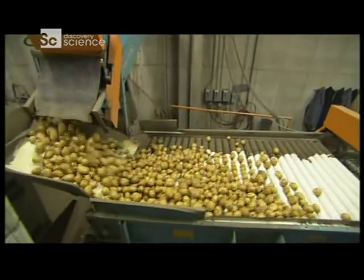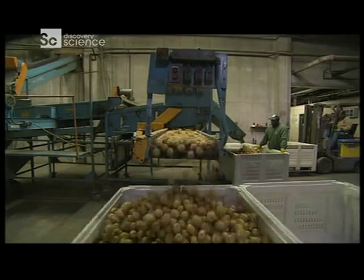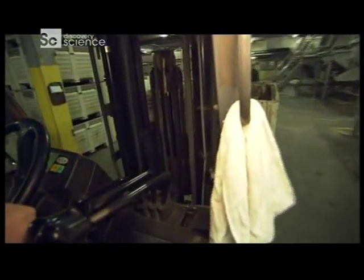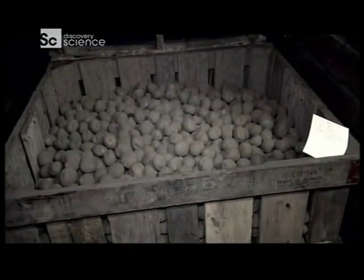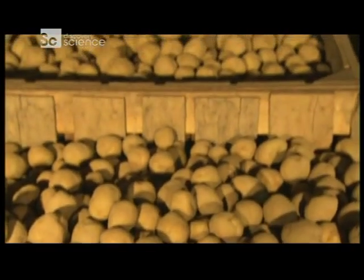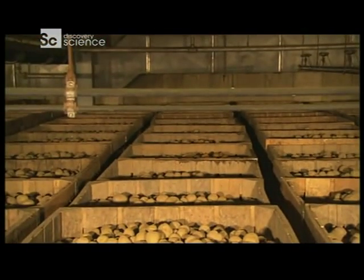Conveyors move the potatoes to workers who feed them into crates. The next stop is the storage cellar. Some potatoes will wait here for seven months before they're turned into chips. Since potatoes don't grow during the cold winter months, long-term storage is necessary to keep the factory supplied with potatoes all year long.